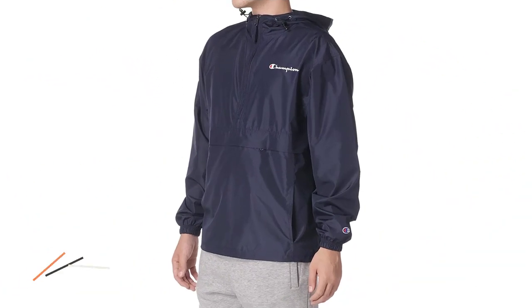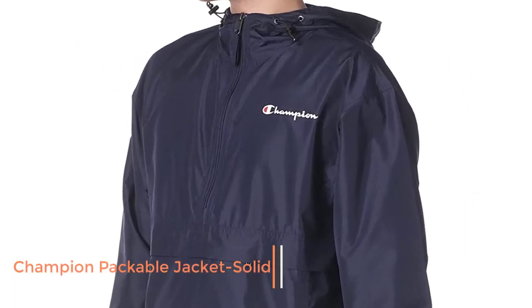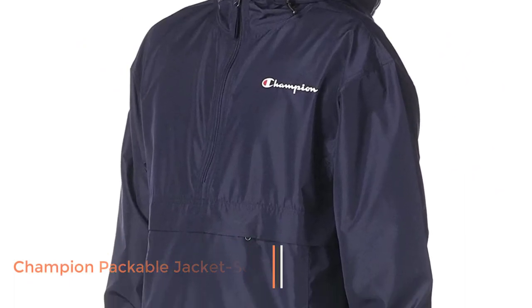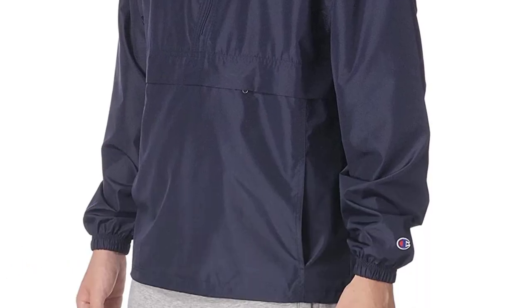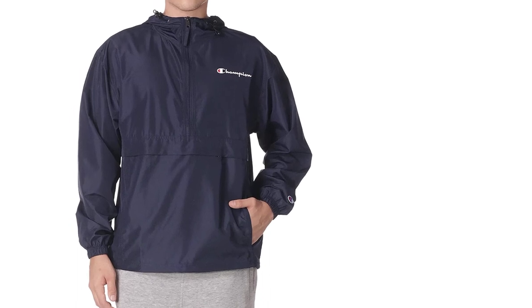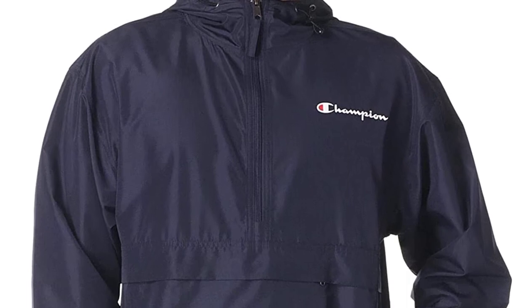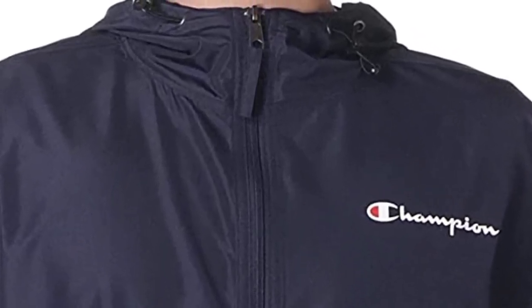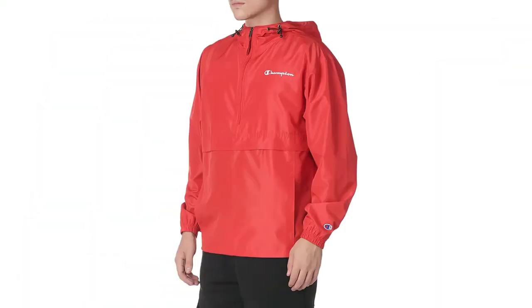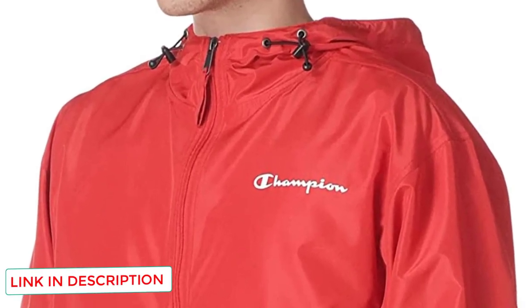Number 5: Champion Men's Packable Jacket Solid. The Champion water-resistant jacket is made of premium-quality imported polyester material and has a comfortable design with a scuba collar and hood. It has a zipper closure mechanism and is ideal for men and women to protect themselves from strong winds and heavy rains. The machine washable jacket is comfortable, skin-friendly, and stylish. You can pack it into the front pocket.